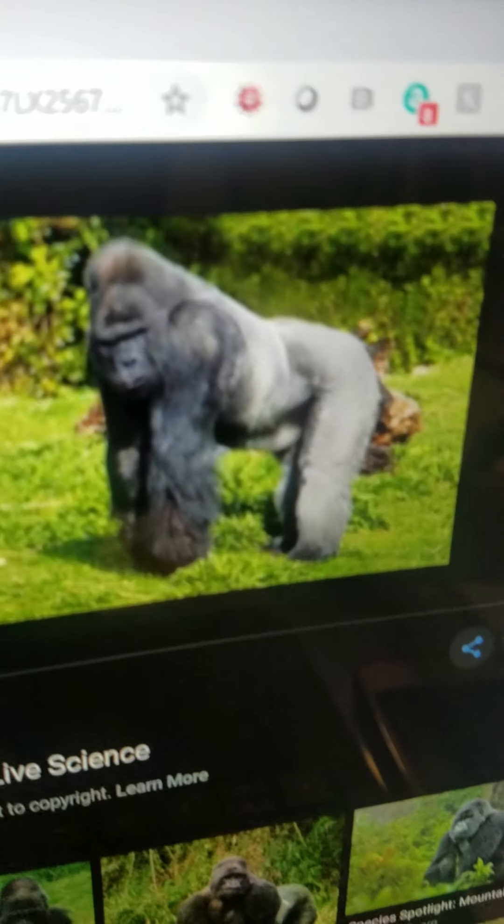Gorilla. It is a large primate. It is black and has a silver back. It lives in Africa in the forest. It likes bananas. And it can walk.